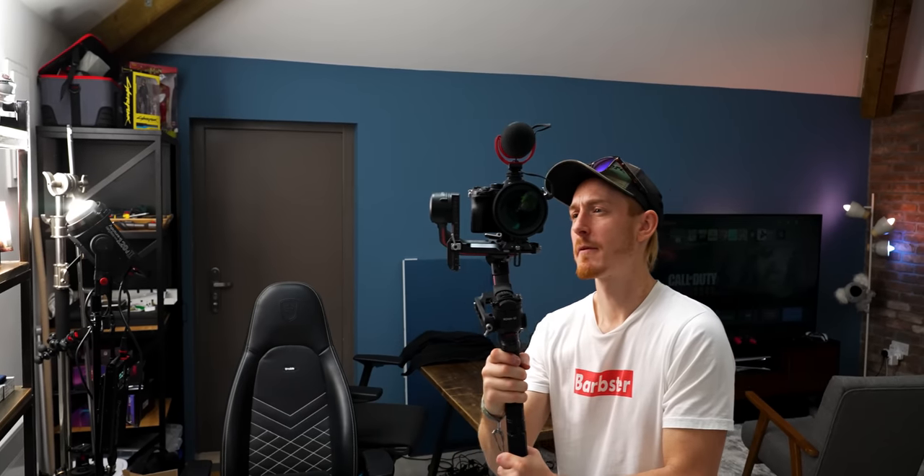I'm behind the camera. James is an incredibly professional cameraman, editor, and videographer. So if there's any flaws in this video, you can blame him — and if there are any issues, it might be Pete. Nothing's ever my fault.